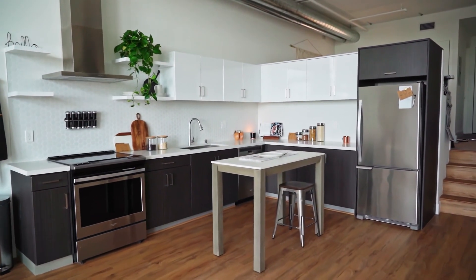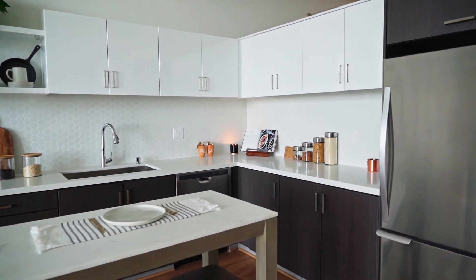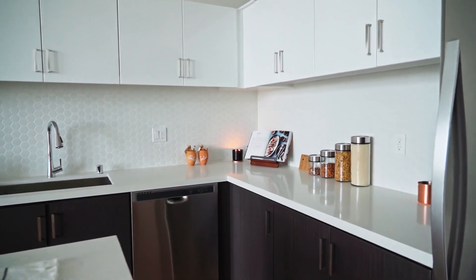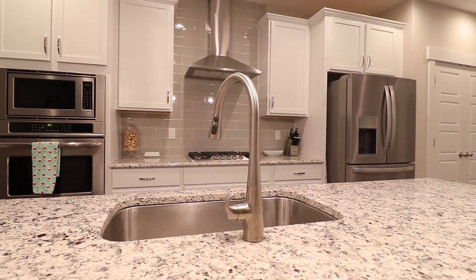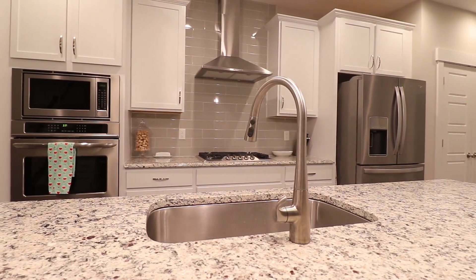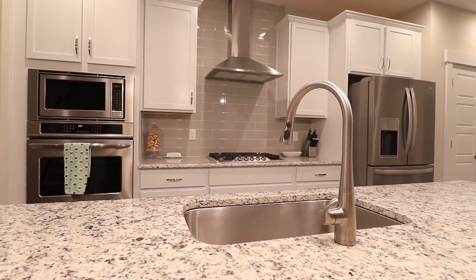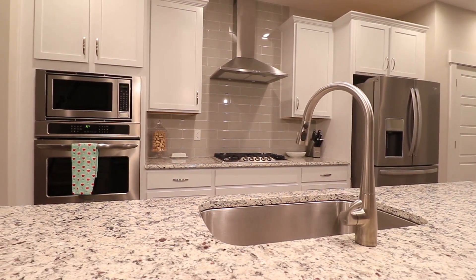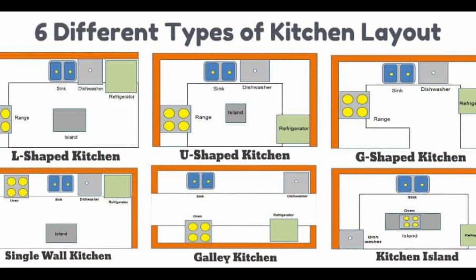As our kitchens are decreasing in size, it is important to make optimum use of every square inch of the available space. The next step is to incorporate the golden kitchen triangle rule, in which the distance between the hob, the refrigerator, and the sink is minimized to ensure good workflow within the kitchen. Check out the different types of kitchen layouts and choose the one which is best suited for your home.